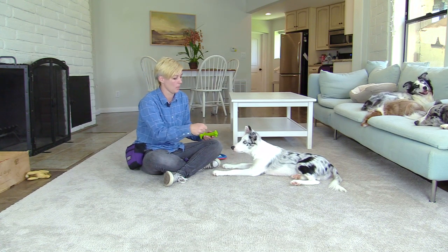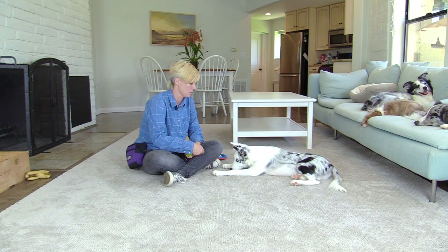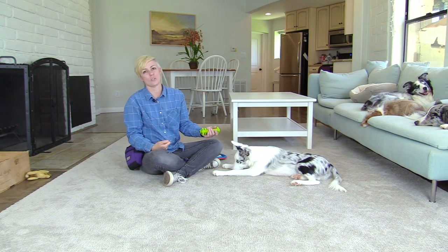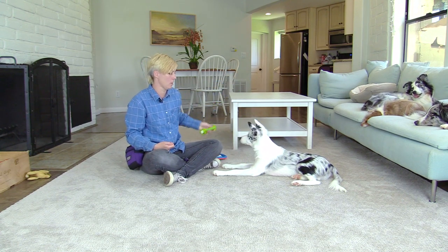If the dog were to get up, I could get the dog to lay down again and then practice squeaking and feeding at the same time like that. Good job! He's doing so good I can move on to the next step, which is squeaking a lot and moving the toy around like this.